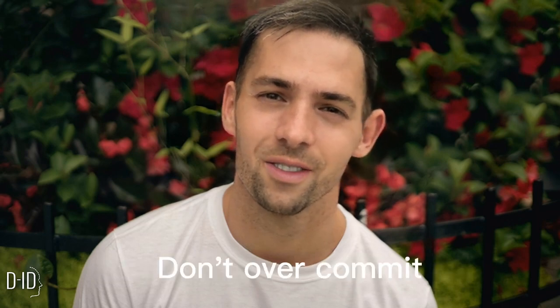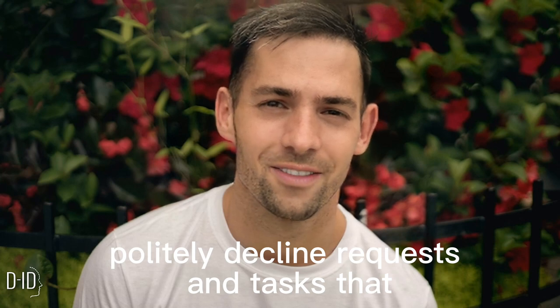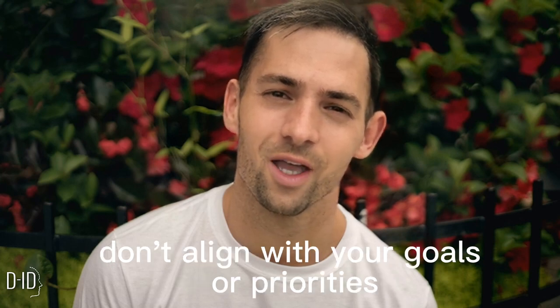Tip 8: Learn to Say No. Don't overcommit. Politely decline requests and tasks that don't align with your goals or priorities.